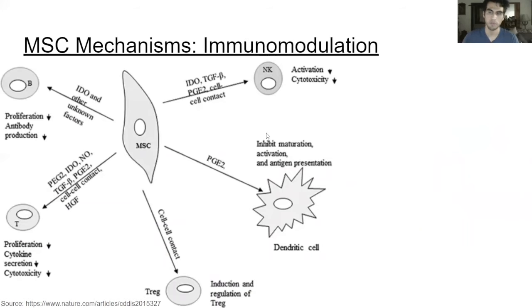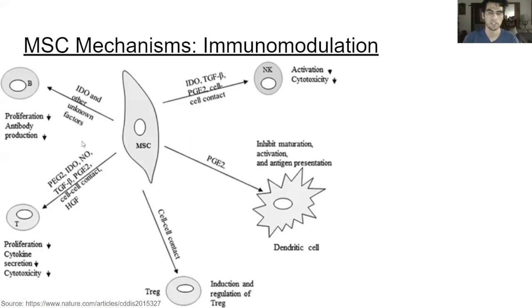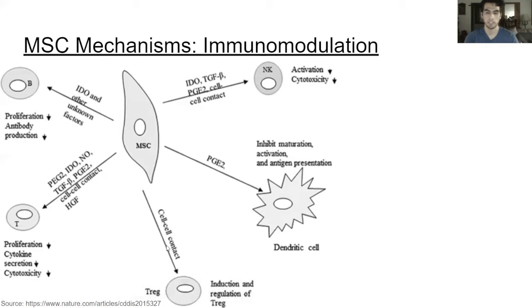The second mechanism is immunomodulation. This is how mesenchymal stem cells secrete paracrine factors that will inhibit immune cells — for example, B cells, T cells, dendritic cells, and natural killer cells. They will downregulate or inhibit these types of cells through growth factors. But they will actually upregulate T regulatory cells, which in turn downregulate T cells. In all, mesenchymal stem cells act to decrease the immune response in the microenvironment of the injury site.